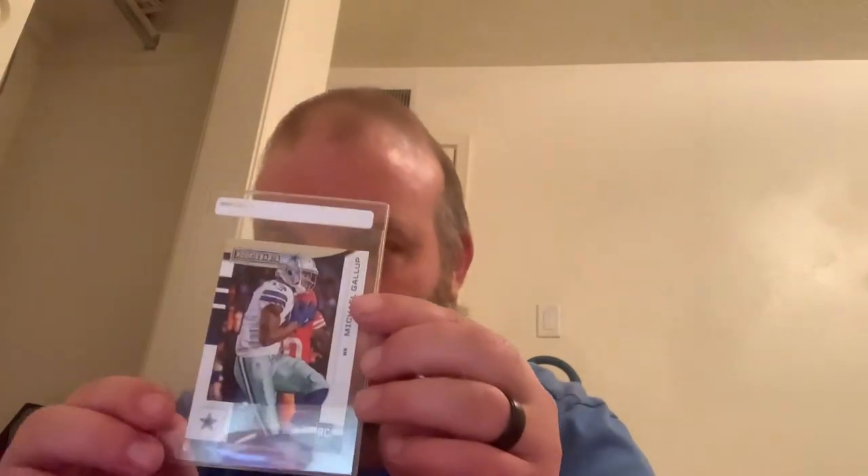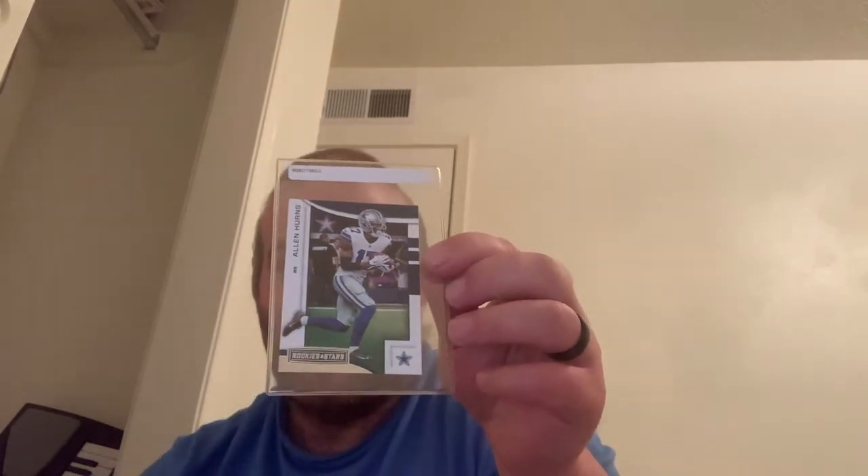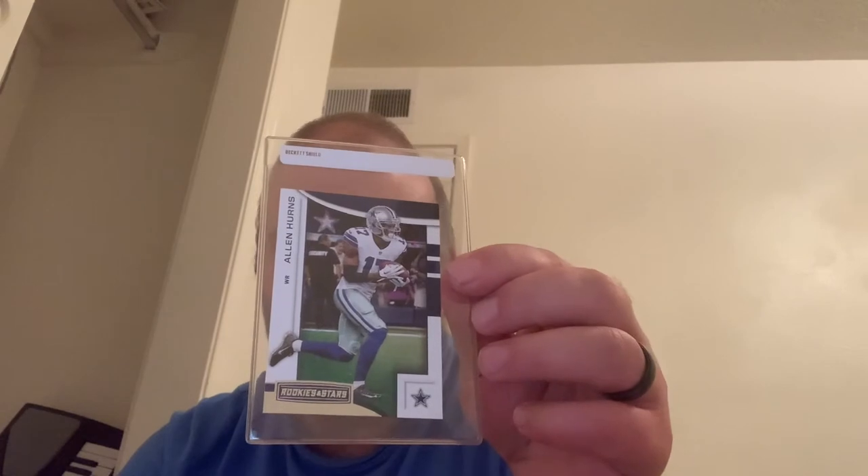Here's a Michael Gallup rookie card from the Rookies and Stars set — not a very expensive card but it's still a rookie card. Here's another one, Allen Hurns. Everybody remembers him, he doesn't play for the Cowboys anymore. I remember that one game he messed up his ankle pretty bad — it was pretty gruesome. Not really sure who he plays for now, I think he plays for Miami. This is a CeeDee Lamb rated rookie from Donruss Panini. That card might hopefully be worth a little bit of money one day but again this is my PC so it's really not about the money.